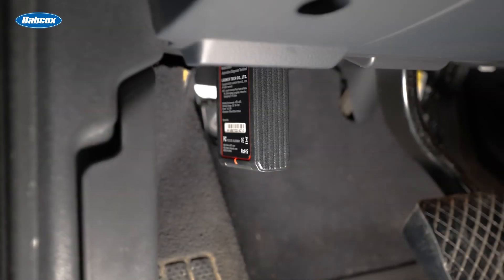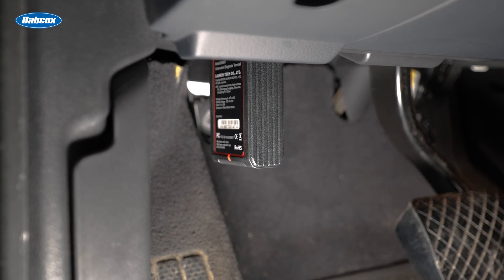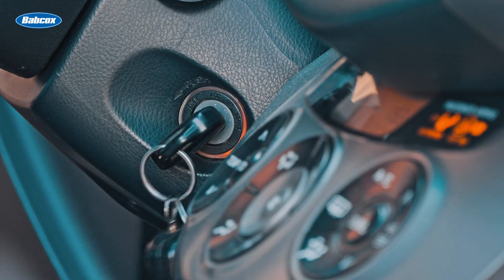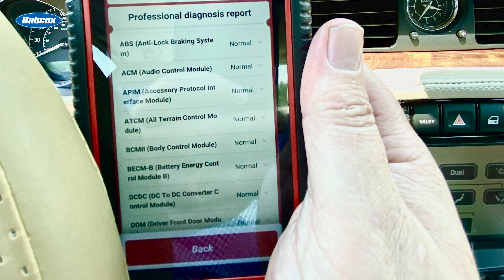For CDC diagnostics, it requires a scan tool. Just like an engine, a CDC system has diagnostic trouble codes. When the vehicle is first started, the CDC system will perform a self-diagnostic. If there is an issue with the actuators, or the CDC module is not communicating with the other modules, DTCs will be set.